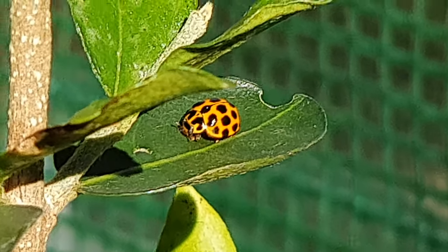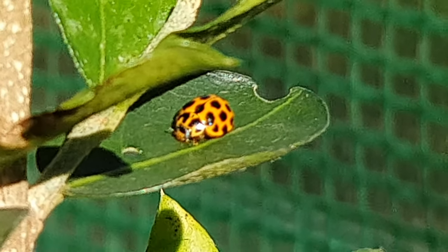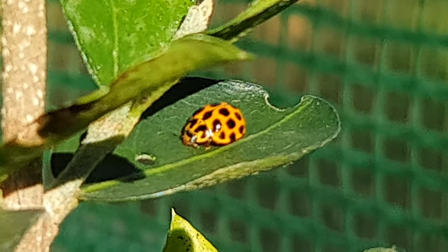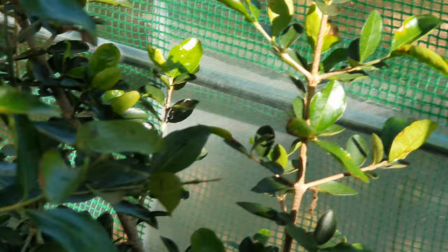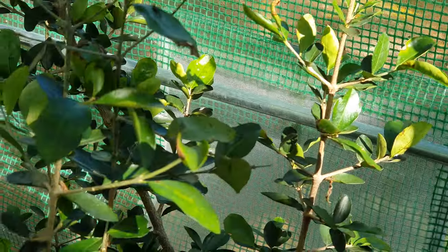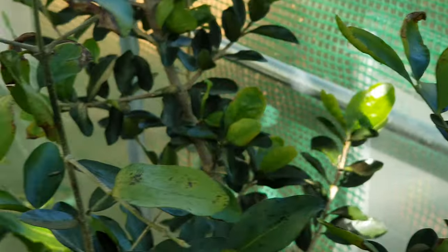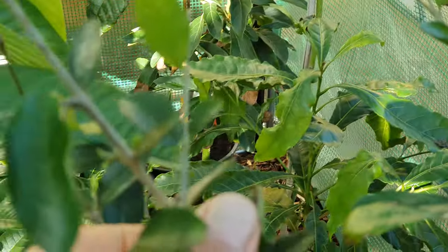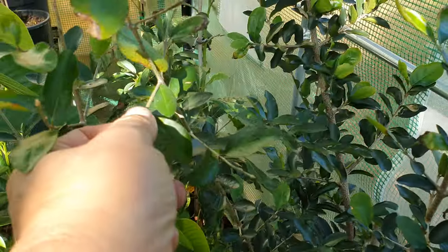Hi guys, welcome back to the channel. Today I'm making an update on the greenhouse tropicals and how they've done while we were gone for two weeks to the tropics. Starting off with this plant here - this is the Barbados cherry or acerola. As you can see, it's getting a little help on the leaves. As you saw in previous videos, I had a lot of problems with aphids, but they seem to be gone. I gave it a good spray before we went on vacation and they haven't come back.